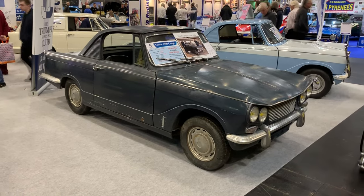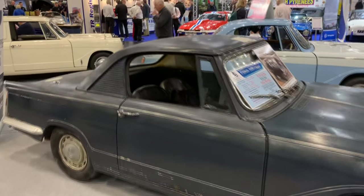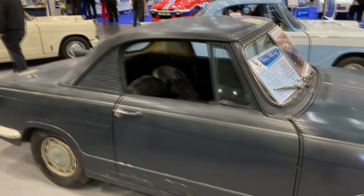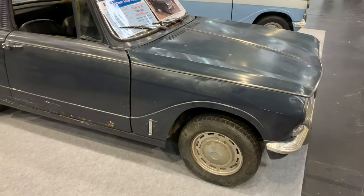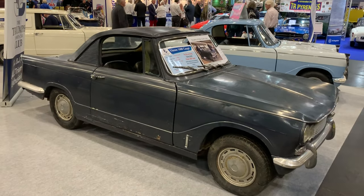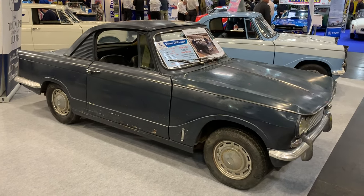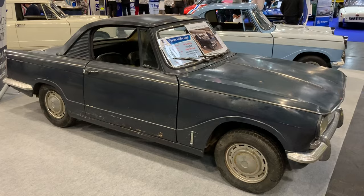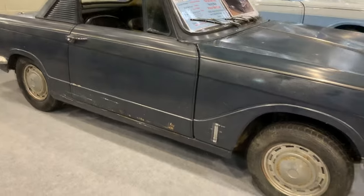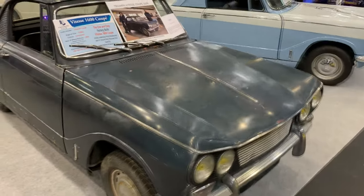Don't worry if you've never seen one of these before — this is the only one. The Triumph Sport 6 Club have brought along this Vitesse 1600 Coupe, the only one ever made. It was a custom order for a French prince and lived a fairly sheltered life in a chateau in France before being discovered and bought by the club in 2020. Part of me says you should restore it, put it back to mint condition because it is a one-off. But part of me says every single mark, ding, dent, and bit of patina tells a story — and with only one in existence, you can't repeat it.